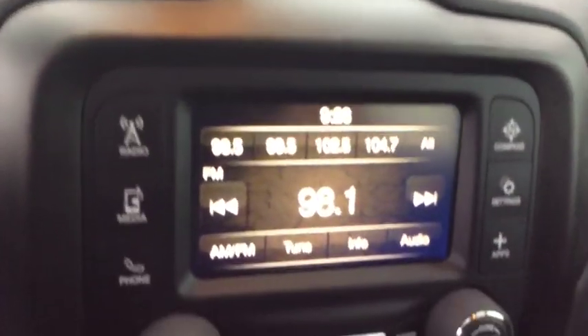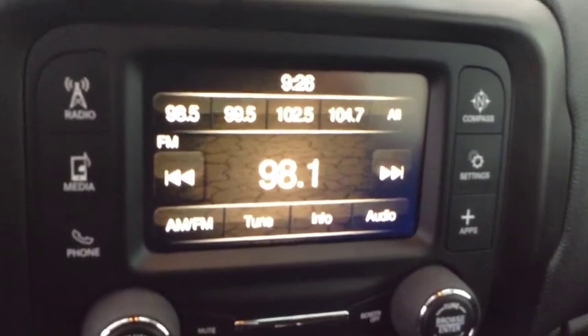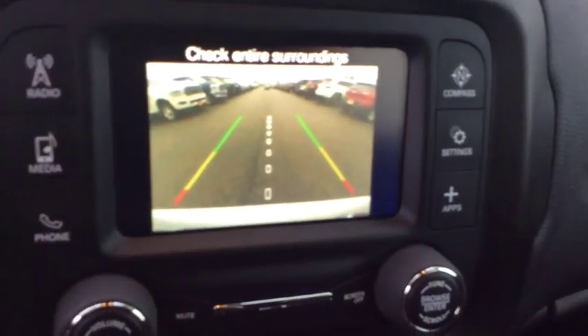This vehicle has less than 9,000 miles. Here are some of this vehicle's great options: backup camera, compass, clock, outside temperature gauge.